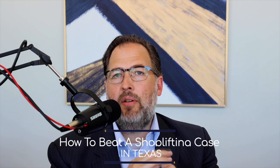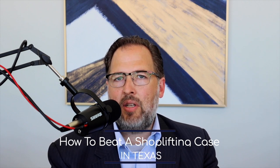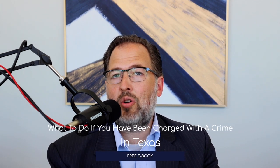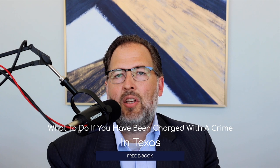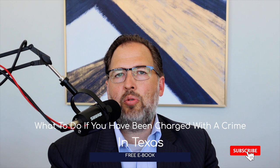Hello, everyone. Welcome to the Fulgham Law Firm and our YouTube channel. Today I want to talk to you about the subject: how to beat a shoplifting case — five ways to get a shoplifting case dismissed in Texas. If you wait around to the end of this video, I'll also provide you a free ebook: what to do if you have been charged with a crime in Texas. Thanks for joining us, and if you like what you hear, please subscribe to our YouTube channel for more great content like this.